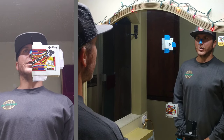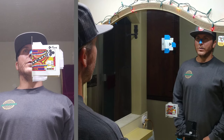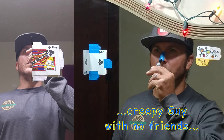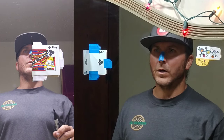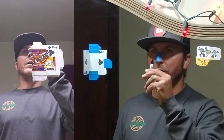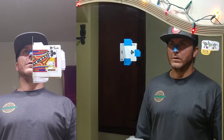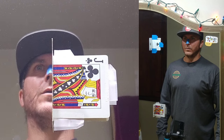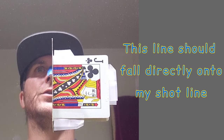Seeing myself in the reflection in a blurry fashion in the background, right there — if I were to make a mark — right there would be where the center of that card is. So I'm going to shift my head over it. Right about there would be my vision center.